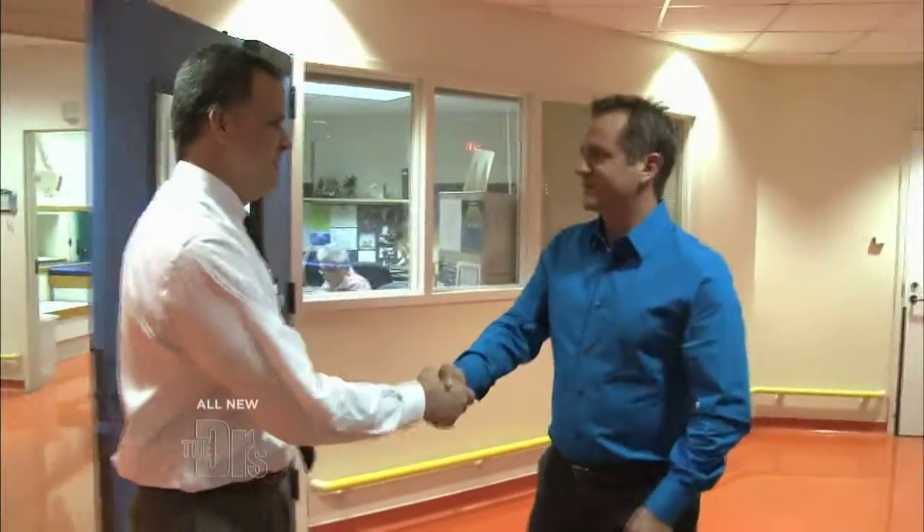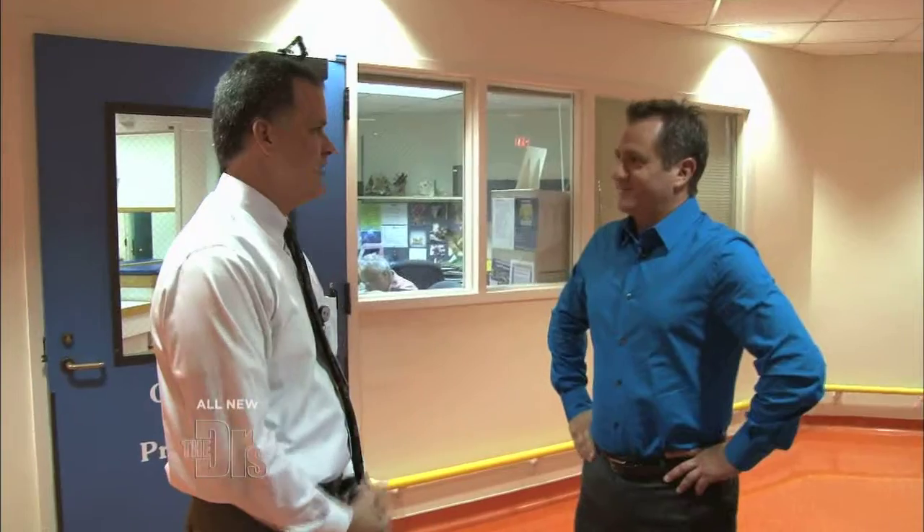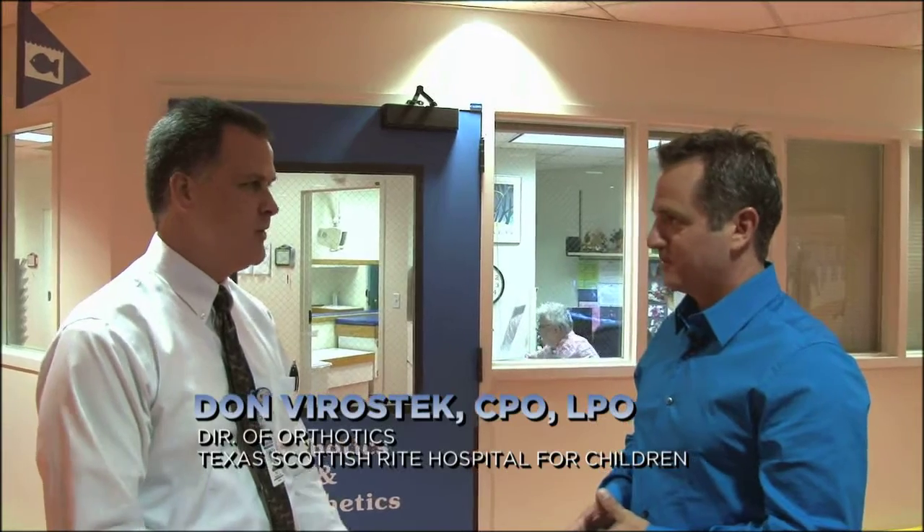Hi, I'm Don Veroste. Hi Don, Dr. Sears, nice to meet you. Nice to meet you, welcome to Scottish Rite Hospital. We are going to show you today the CAD-CAM technology which we are using to treat a lot of our scoliosis patients. Great, so the latest and greatest technology. Sounds good, let's go.